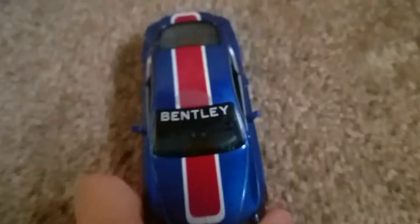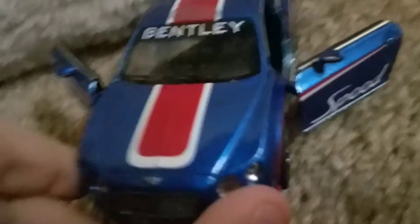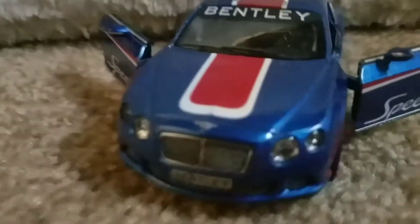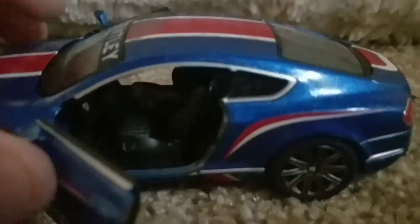Whoa guys, the Bentley — that's nice! So these doors on the Bentley do open, as you can tell. They're really nice. We've got the Bentley here, it's got 'Speed' on both sides. We've got a nice blue, white, and red on it, it's really nice. It's got Bentley on top. Let's look inside — some good looking rims, though not as good as the Apollo, I'll say.